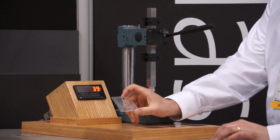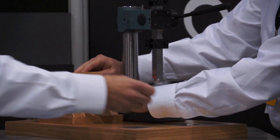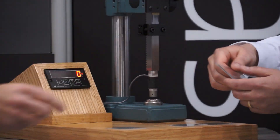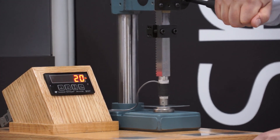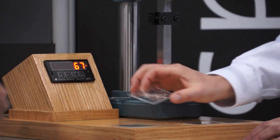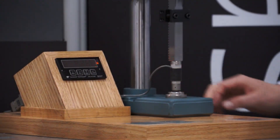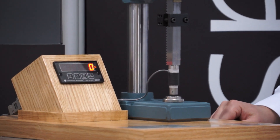39 pounds of force. Chemically strengthened soda lime, 1.1 millimeter thick — 67 pounds. About twice as hard. Current generation Gorilla Glass, 1.0 millimeter thick — the benchmark of the industry.